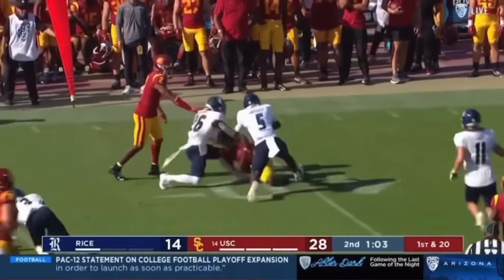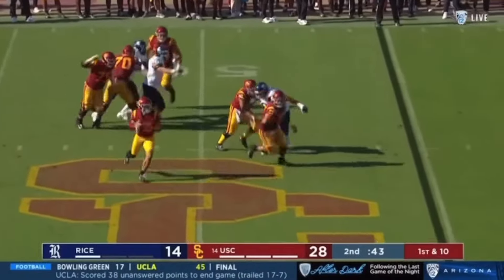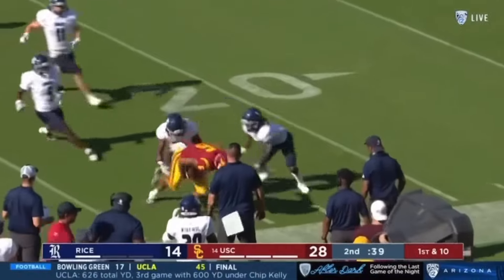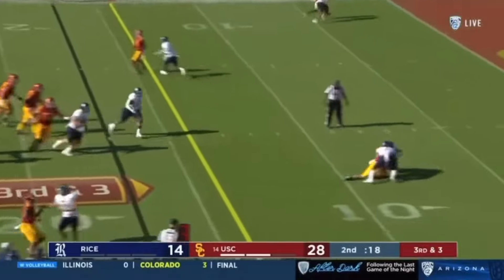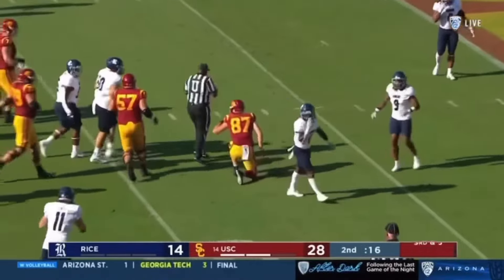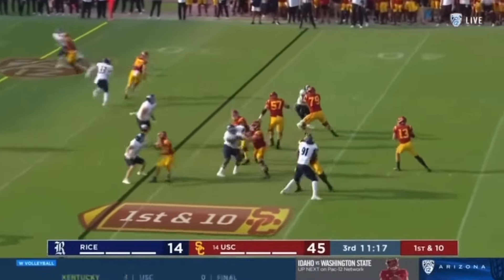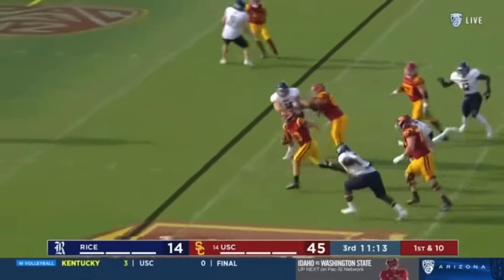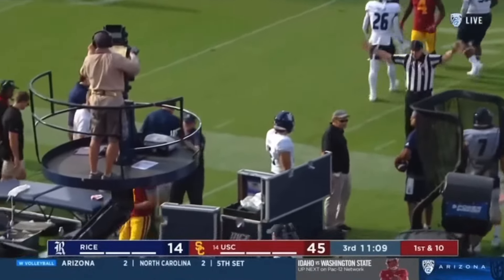Addison trying to break it — only three rush. And Williams buys time to find Austin Jones, inside the Rice 24. Austin Jones leaks out — pass is going to be complete inside the 10. It'll be a first and goal. Williams will take the safe way and get out of bounds with a first at the 22.